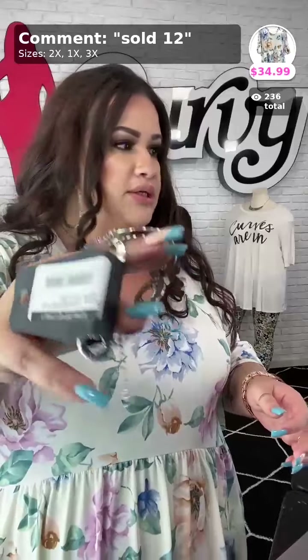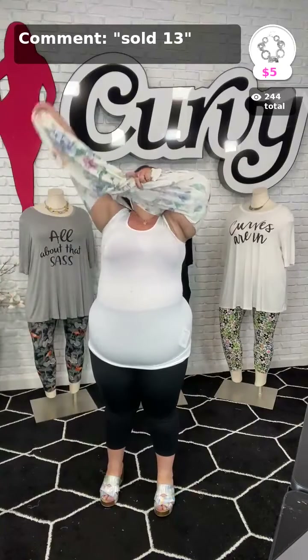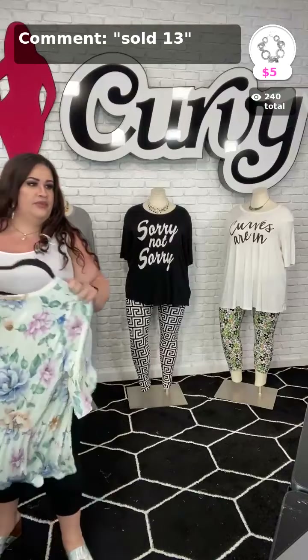Thank you so much for your purchases. And then the bracelet is five dollars, sold as number 13. I just want to say to everyone that helps with customer questions — thank you so so much, because it really means a lot whenever y'all can help. Sometimes the comments come through so fast it's really hard to read them. Thank you Rita.